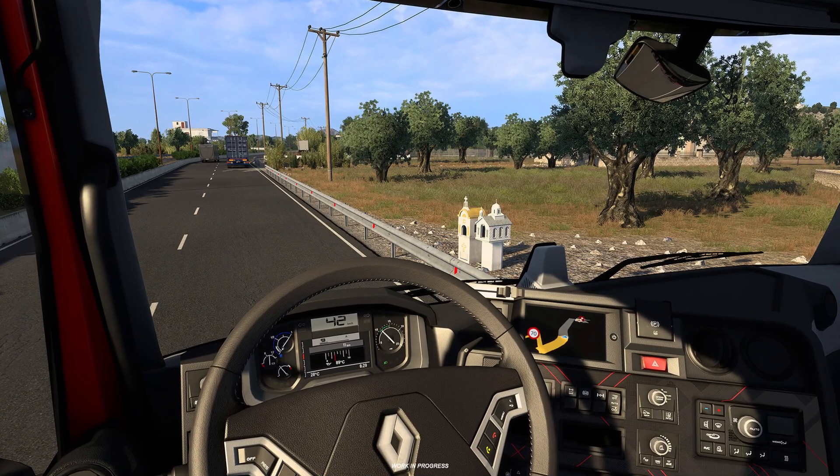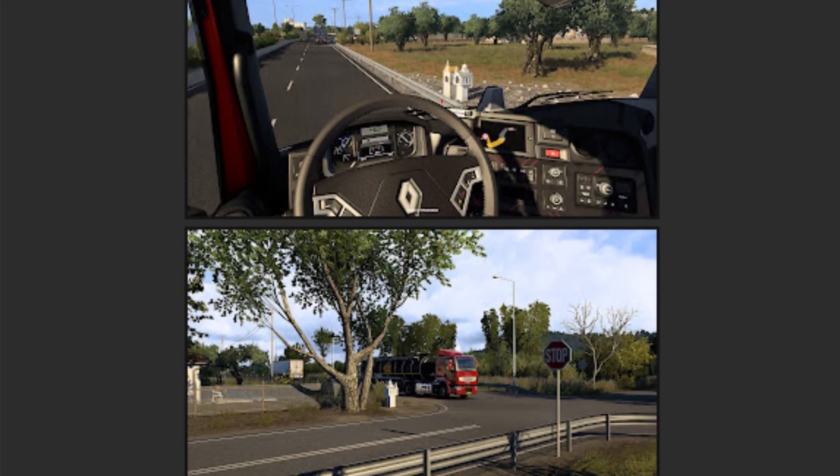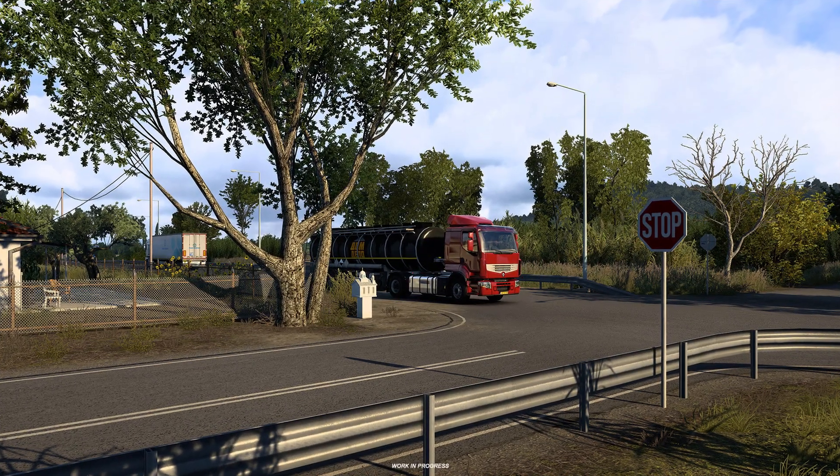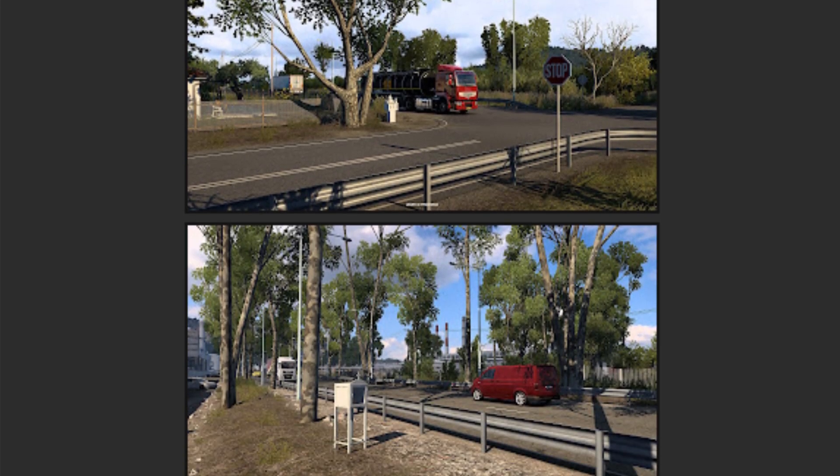I want to disclose that all the in-game screenshots shown are from a project still very much in progress. This means nothing is set in stone and everything is subject to change.